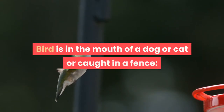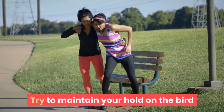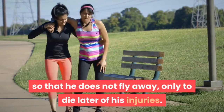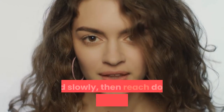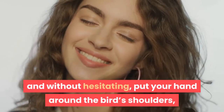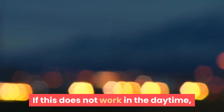If the bird is in the mouth of a dog or cat, or caught in a fence, extricate the bird as carefully and quickly as you can. Try to maintain your hold on the bird so that he does not fly away only to die later of his injuries. If the bird is on the ground and unable to fly, approach from behind quietly and slowly, then reach down quickly and precisely — without hesitating — and put your hand around the bird's shoulders, holding the wings folded against the body.